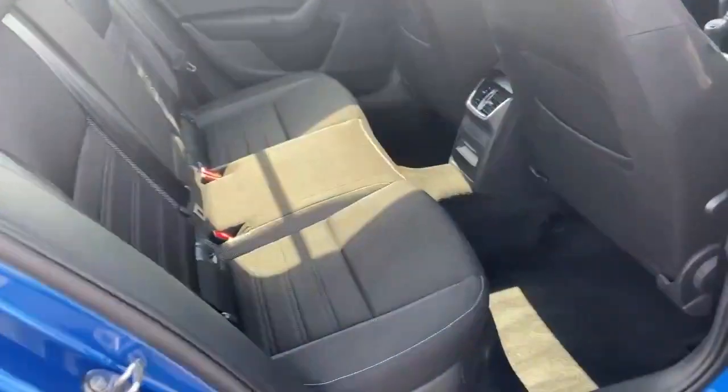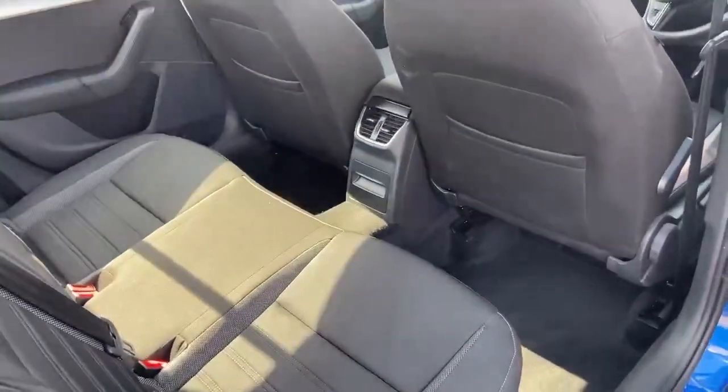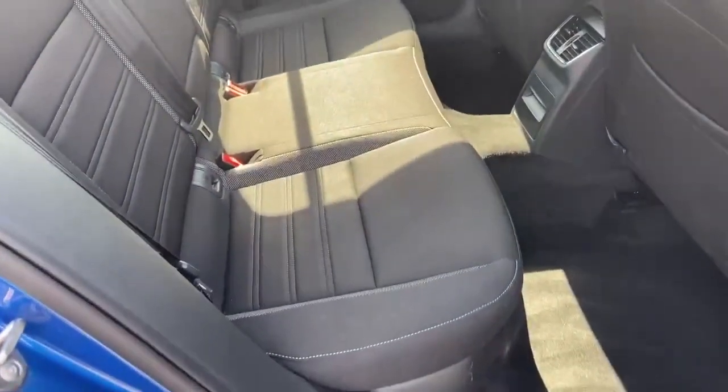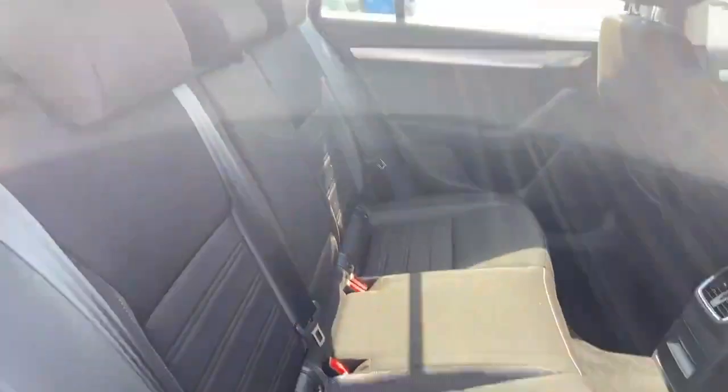Over here we have the rear of the vehicle — phenomenal legroom. The seats are finished off in a black cloth upholstery.